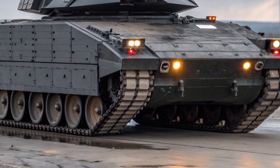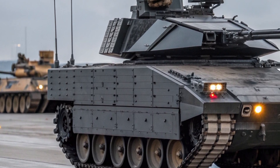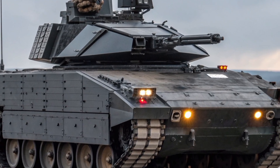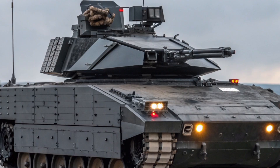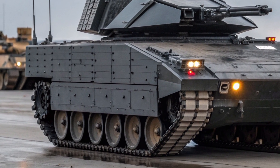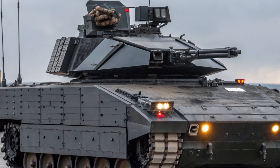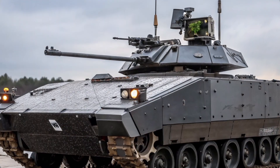When the original Scorpion entered service in the 1970s, it was known for one thing above all: its incredible speed. Capable of reaching 80 kilometers per hour, it was the fastest-tracked armored vehicle in the world. Now, the 2026 version keeps that spirit alive but adds modern stealth, digital control systems, and superior firepower. The Scorpion 2026 isn't a relic of history — it's a rebirth.